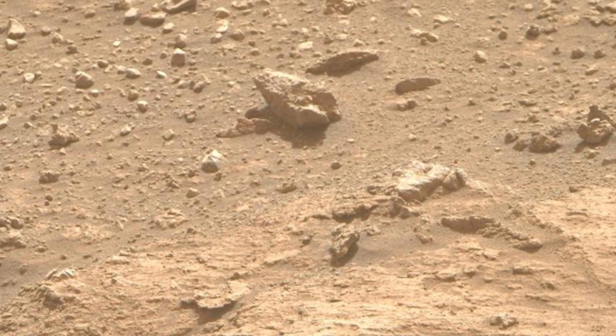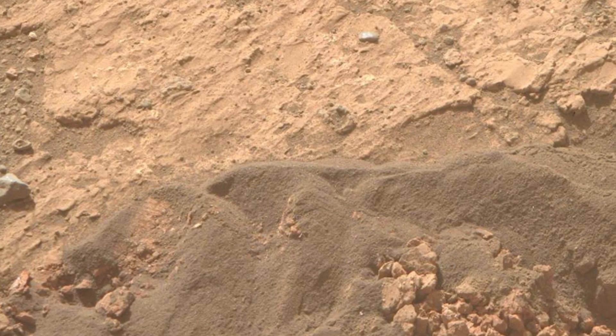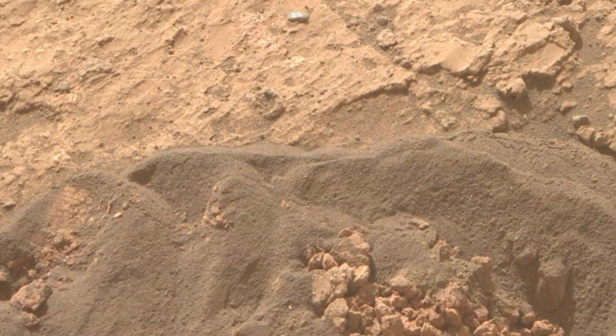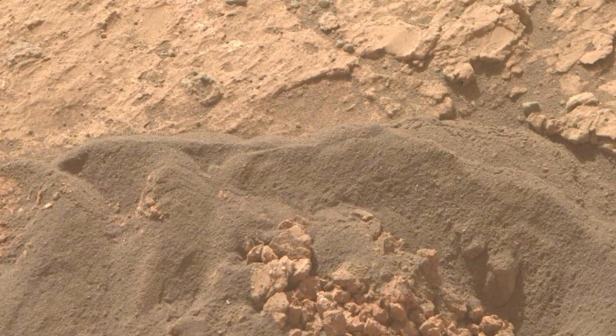Notice the distinct rock formations, their jagged edges shaped by the relentless Martian winds, and the reddish-brown hues that dominate the landscape — a signature of the iron-rich dust that covers much of Mars.